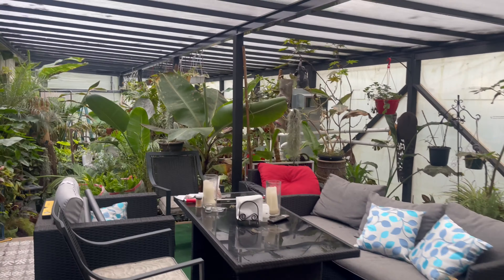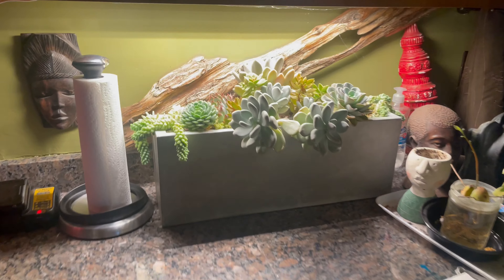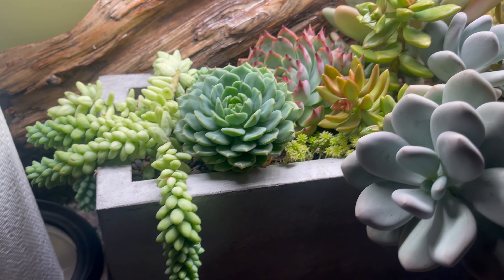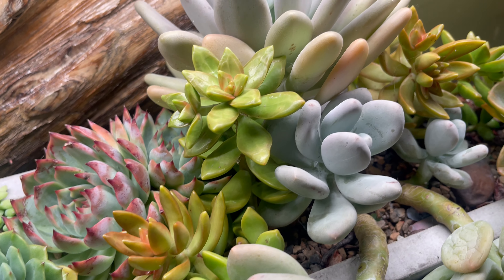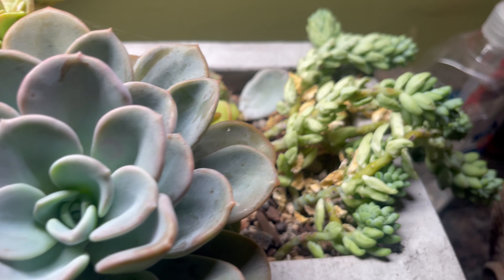Okay, so we're just going to take a quick walk and I've got to see this. Oh look, she's putting them together in these beautiful little planters — she's just making arrangements, because we're going to run out of space. But they're just so beautiful.